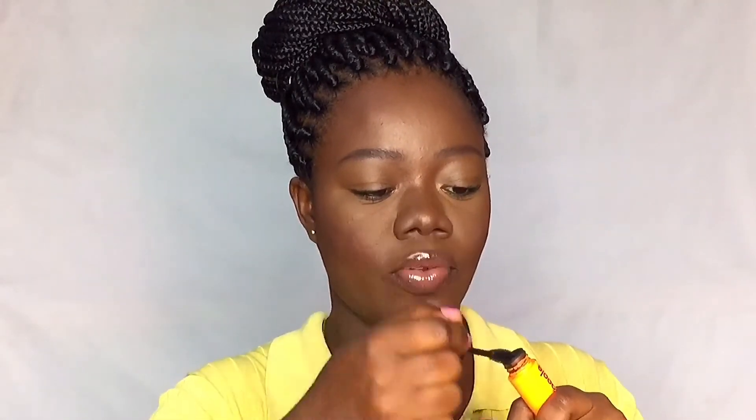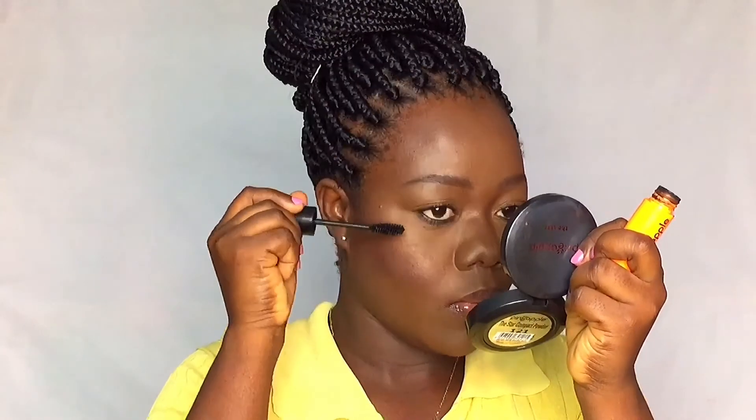Let's finish off with an extra coat of mascara. I'm also going to use my brow mascara and just brush through my brows with it.